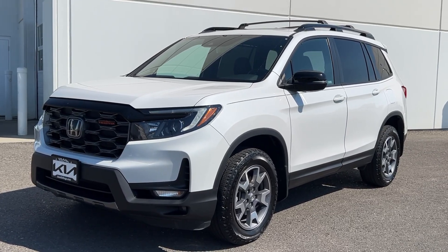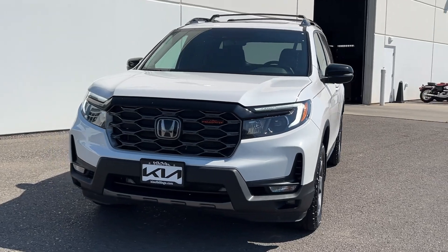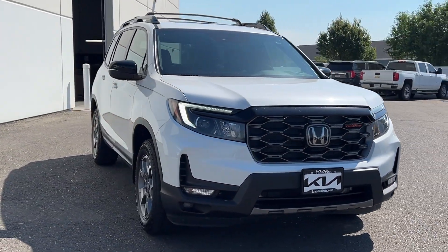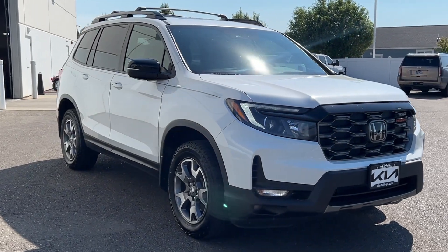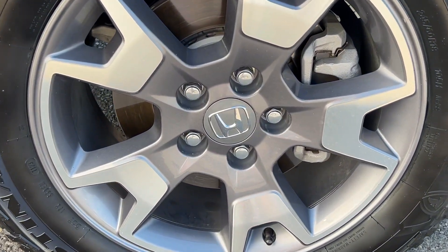You're gonna love the 2023 Honda Passport. With less than 30,000 miles on the odometer, this vehicle provides excellent value. Presenting the Honda Passport, the mid-sized crossover with all the features you need to make your outdoor adventures fun and comfortable.